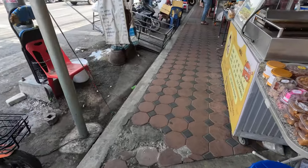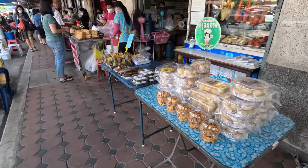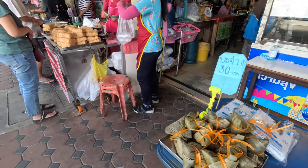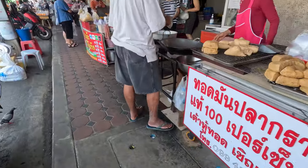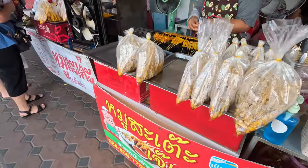This is the old restaurant. The fried tofu is super nice — crispy outside but soft and tender inside. This is pork satay.